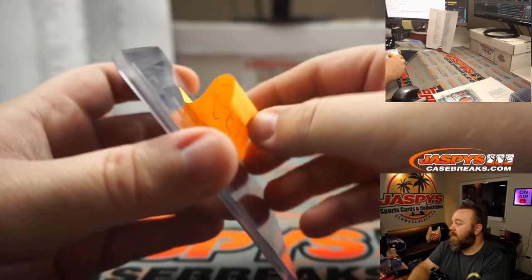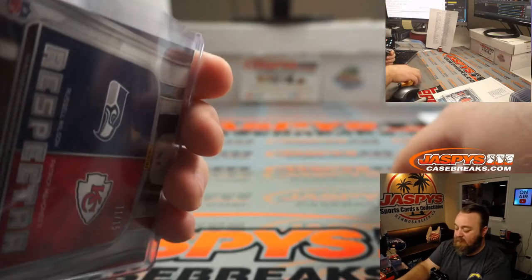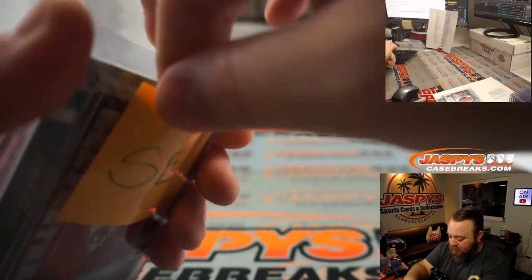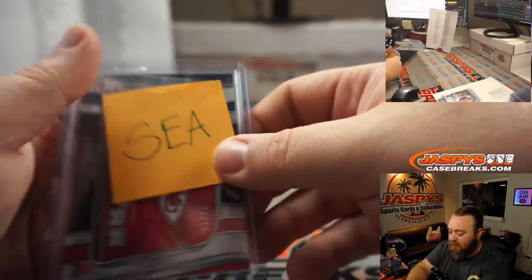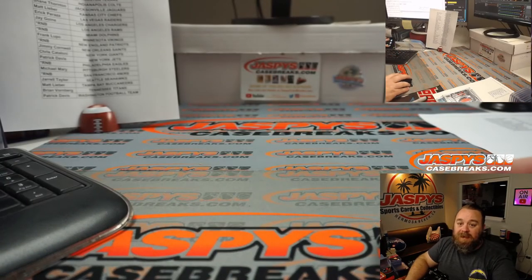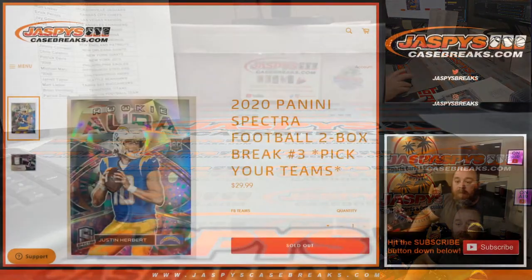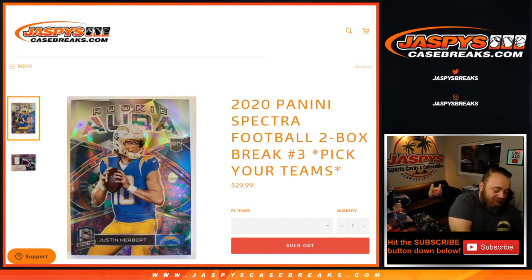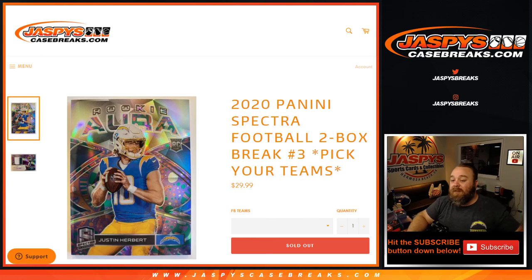I'm going to throw that inside the top loader outside of the penny sleeve so it doesn't get separated from the card and gets to its right owner. And there you go, guys. That'll do it. That was 2020 Panini Spectra football, two box break. Pick your team number 3 from JaspysCaseBreaks.com. Pick your team number 4 — last two boxes from this case — is in the store now. JaspysCaseBreaks.com. I'm Sean. Thanks for hanging out and I'll see you next time.